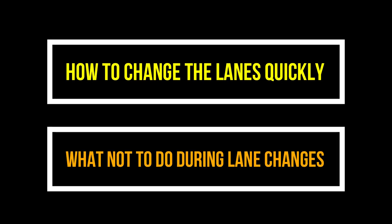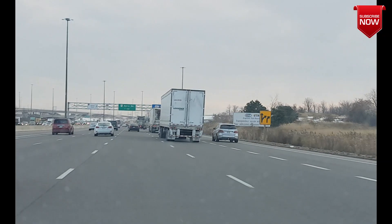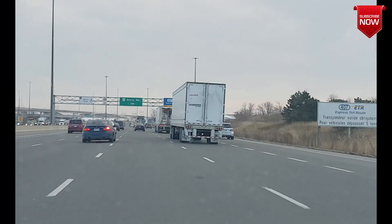In this video I'll show you how to change lanes quickly and the things you shouldn't do during lane changes. Remember in part one of the video I talked about people who are able to change lanes quickly on high-speed roads, just like this guy. So how do they change lanes quickly?